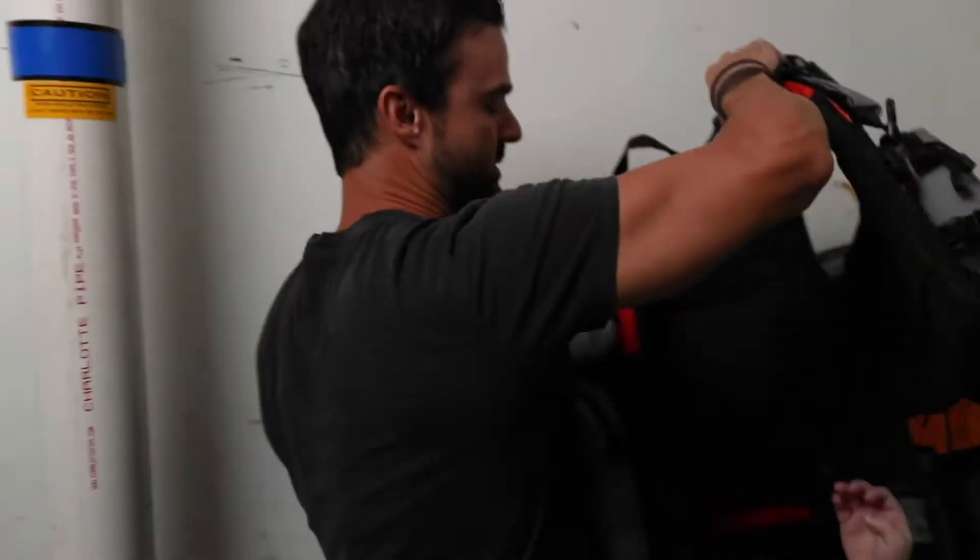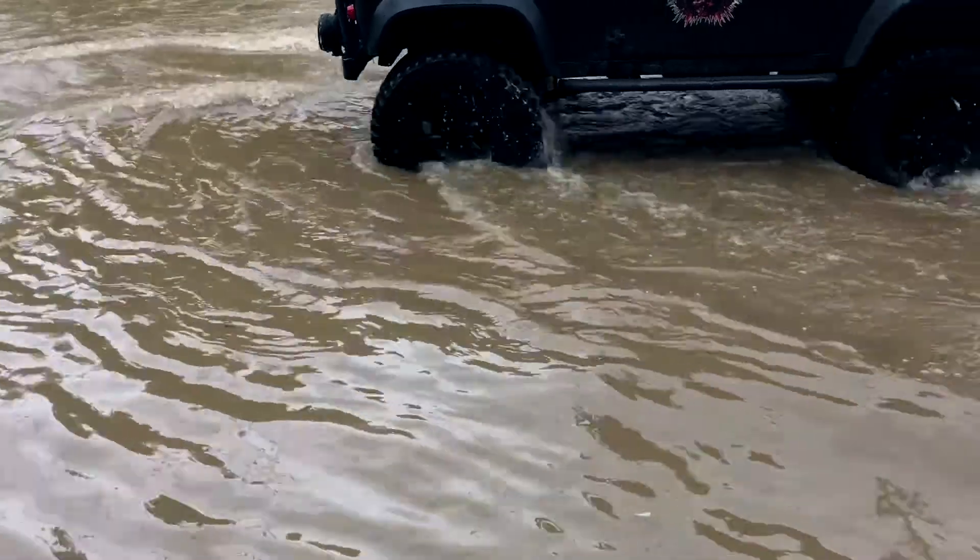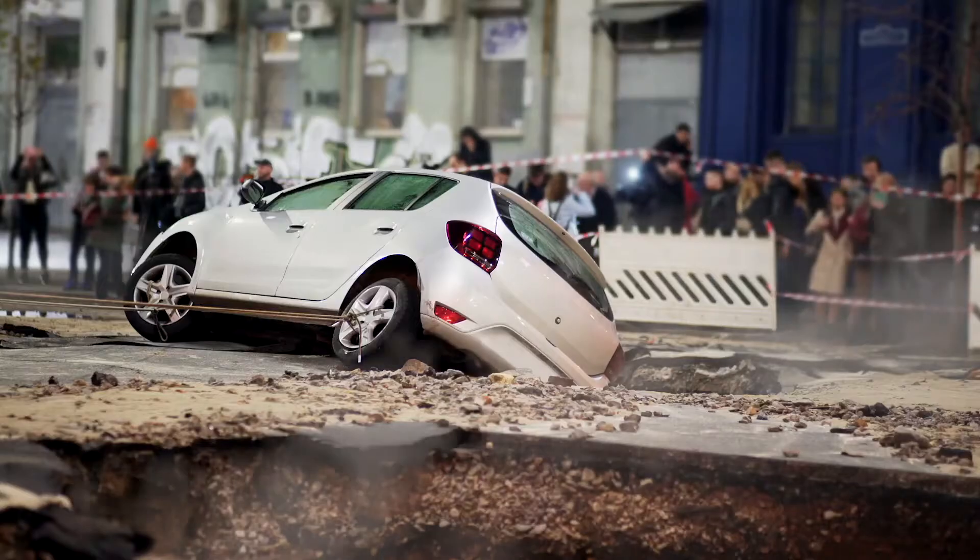When it comes to your family, you can never be too prepared. It is a fact that 60% of adults are not prepared for natural disasters. Are you prepared for floods, fires, earthquakes, and emergencies?